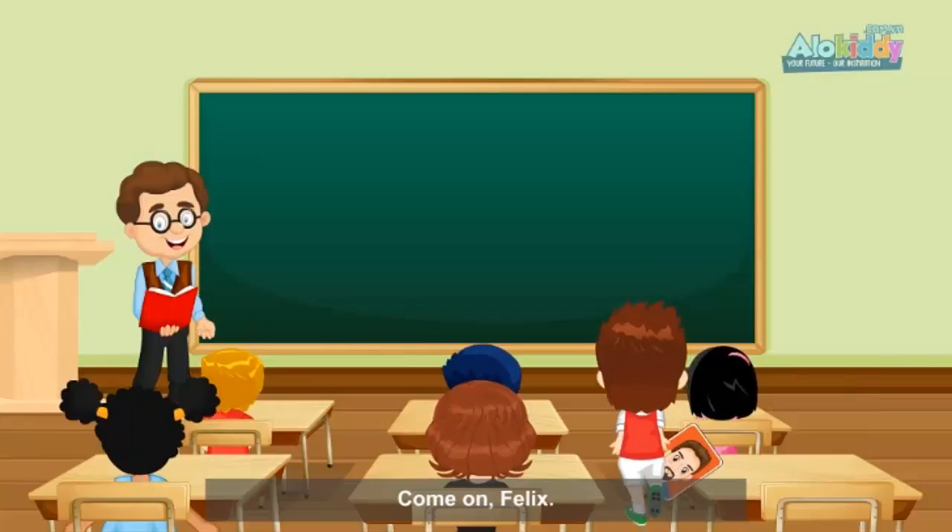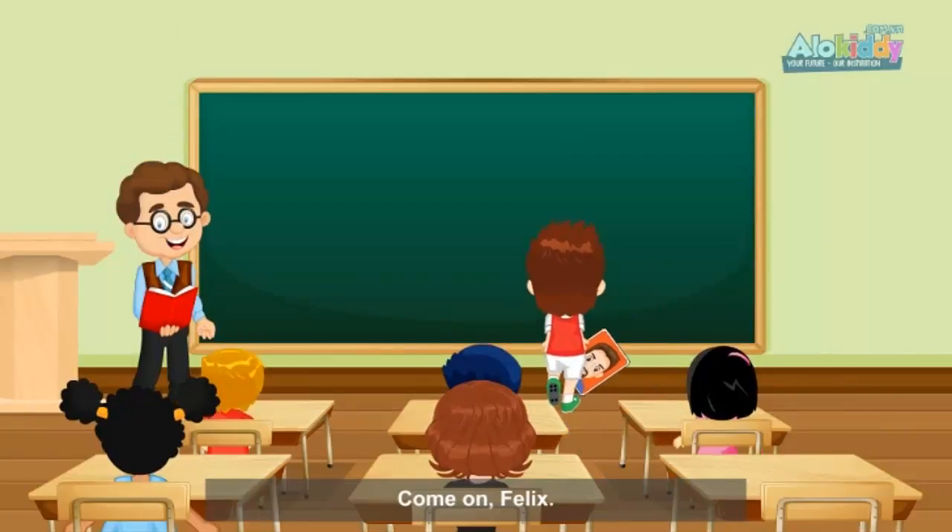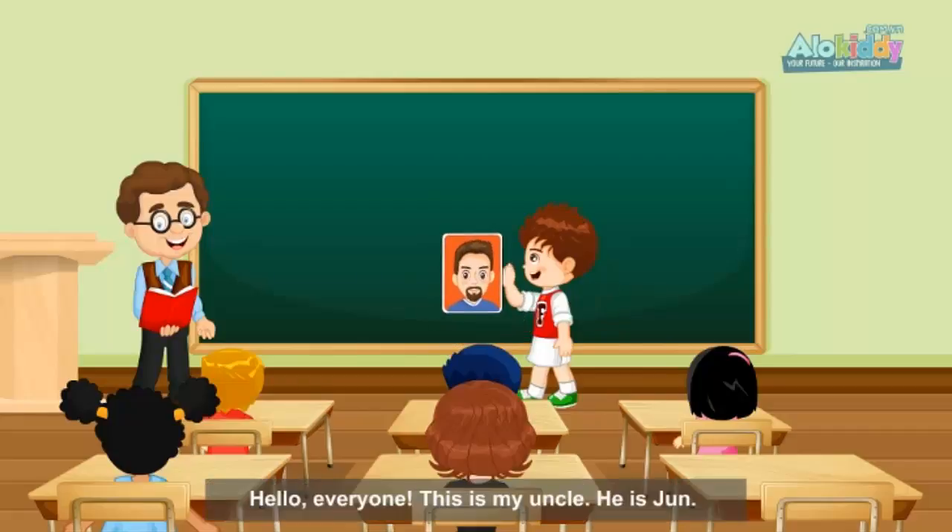Come on, Felix. Hello, everyone. This is my uncle. He is June.